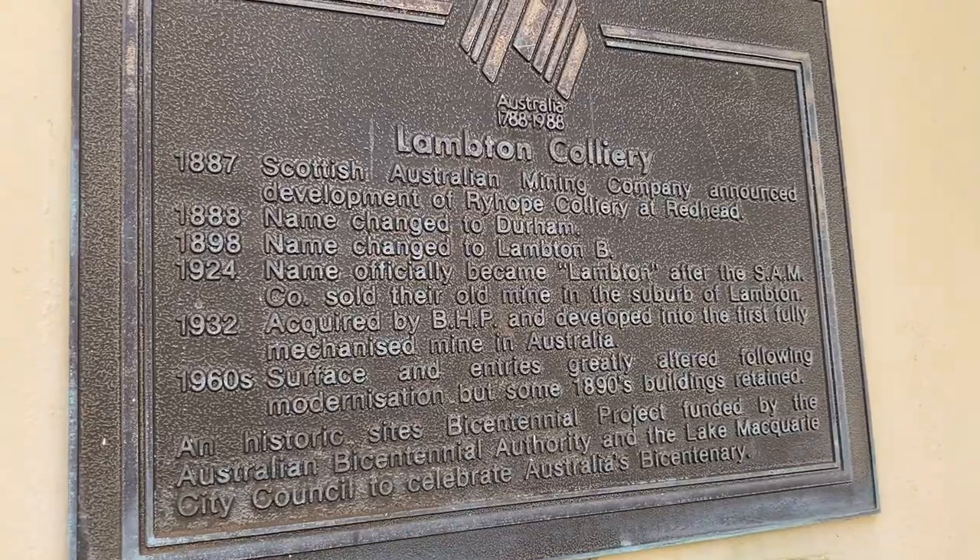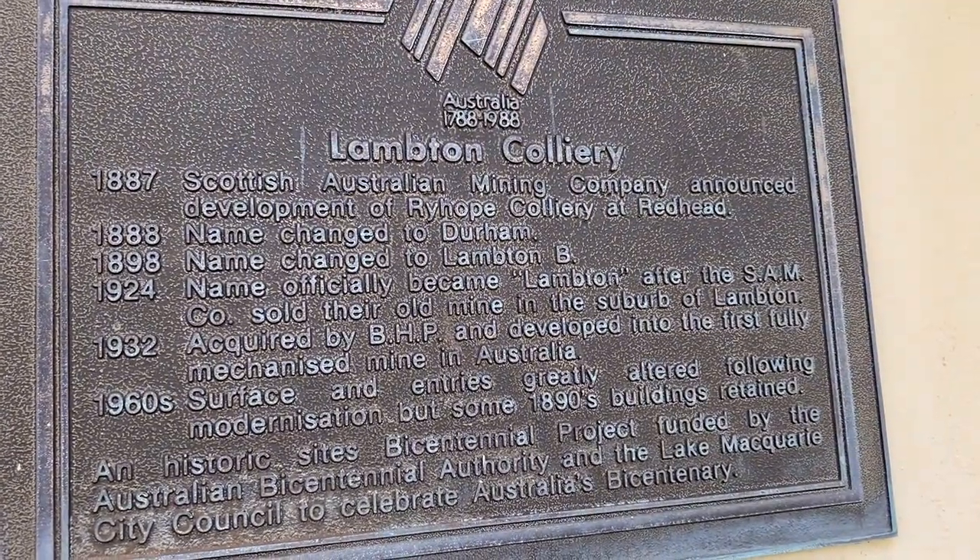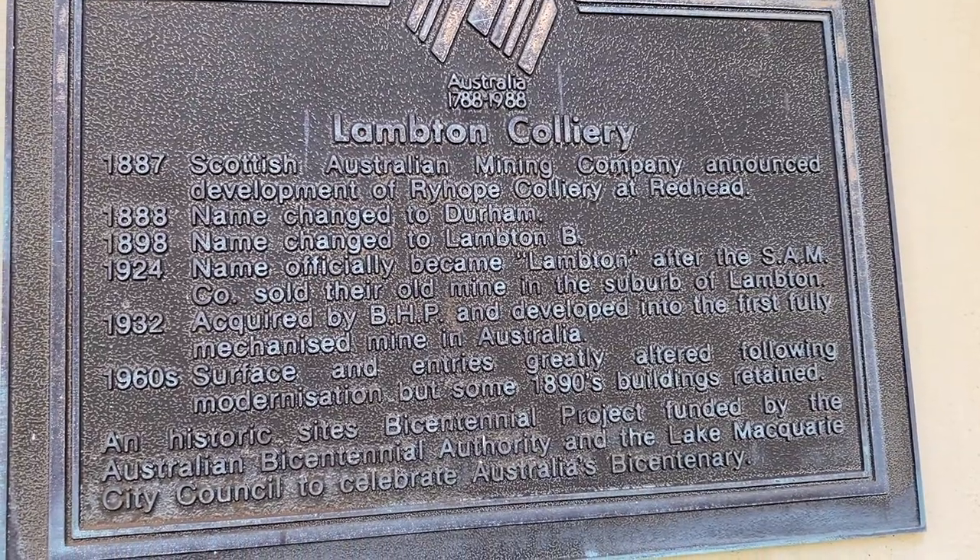The Belmont one was for shipping, but John Darling Colliery was one of the BHP collieries. There were three out here all told: Burwood, Lempton, and John Darling. All that coal went to BHP.